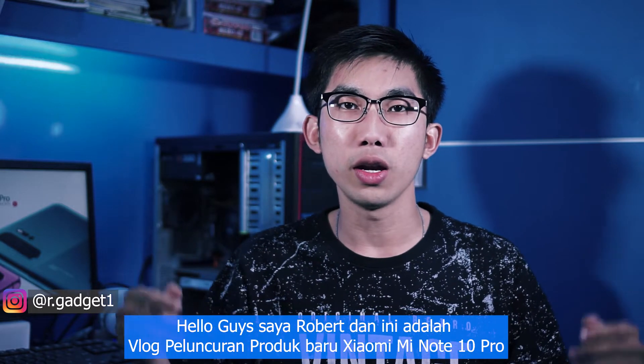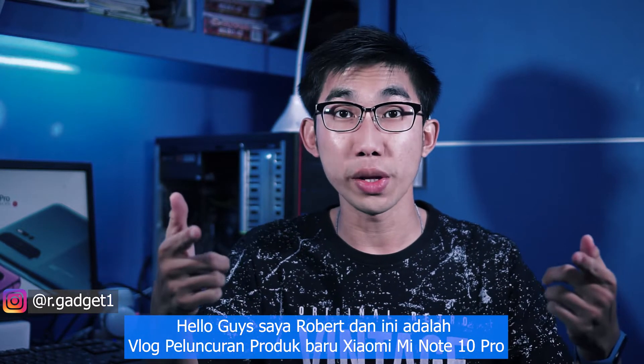Hello guys, I'm Robert and this is vlog new launch product Xiaomi Mi Note 10 Pro.